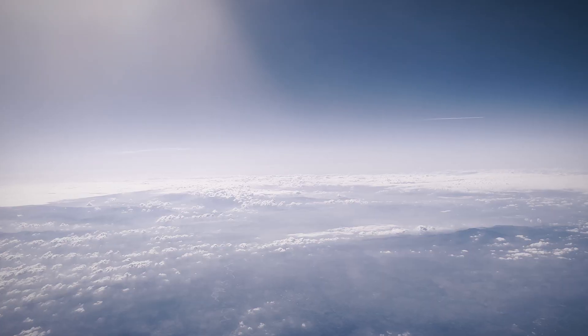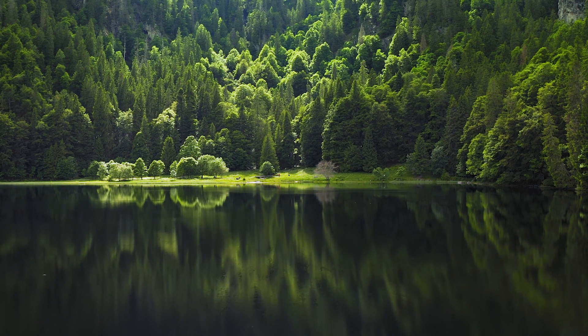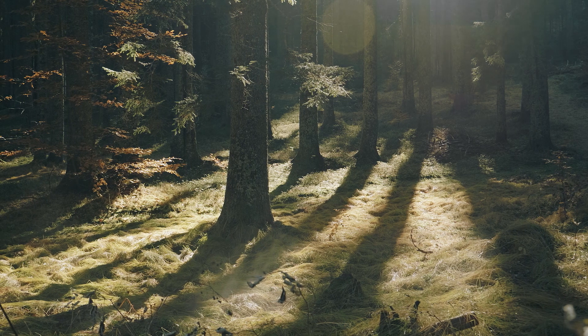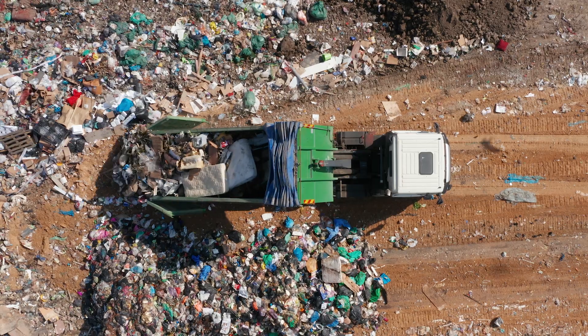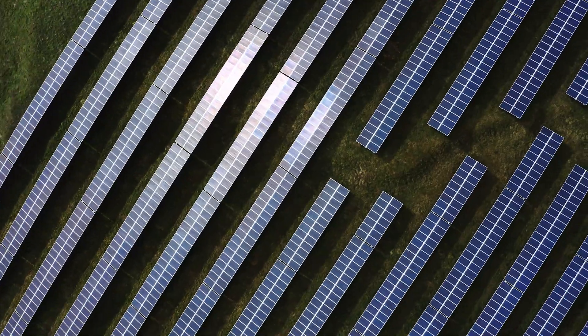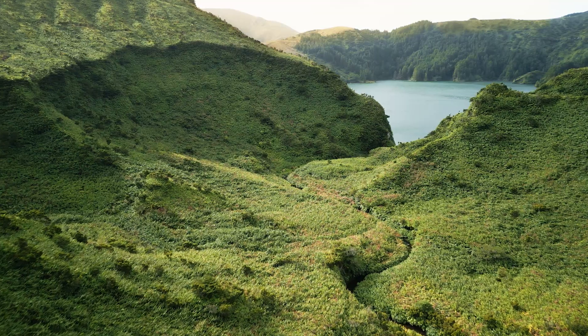Water, soil and air. The symphony of nature's voice guides our unwavering dedication. Amidst the array of environmental challenges we face today, technology emerges as a beacon of hope for a sustainable future.